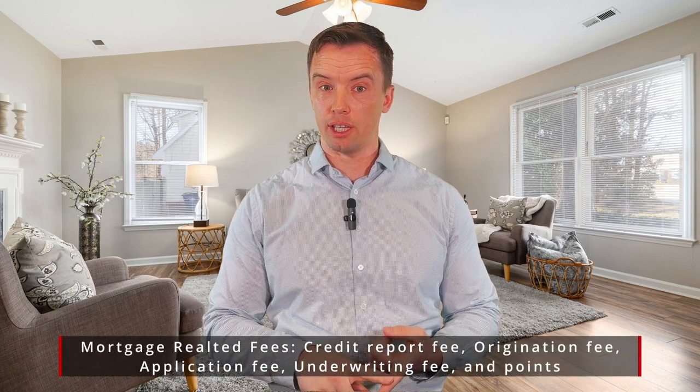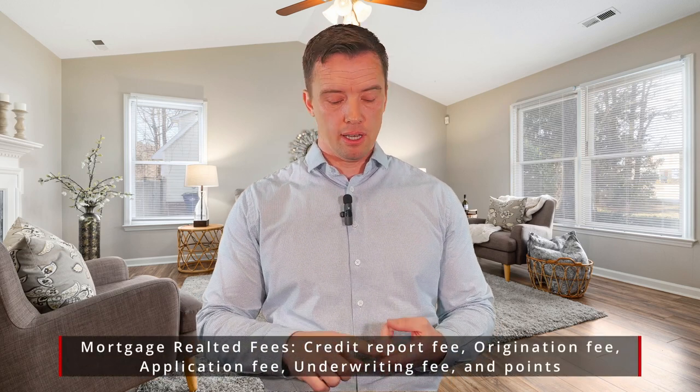Now on the loan side, you're going to have closing costs for the loan origination fee to pay the lender — that's a major cost — as well as the credit report fee, and any points that you pay to buy down your interest rate. All of those items are going to be part of the loan.